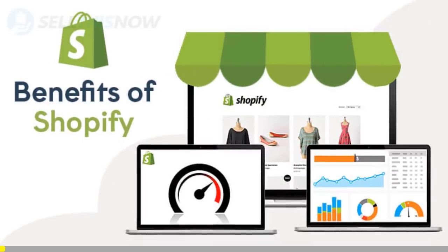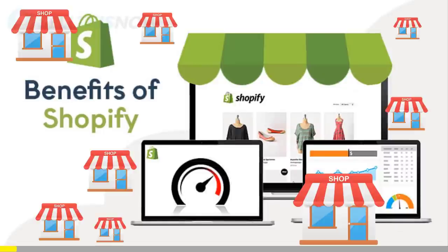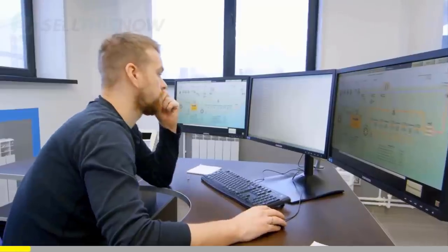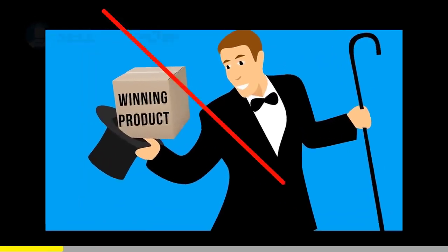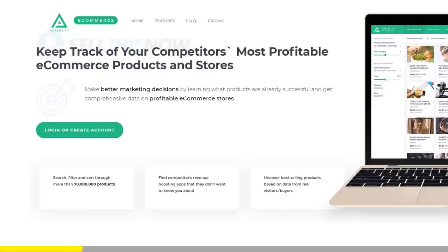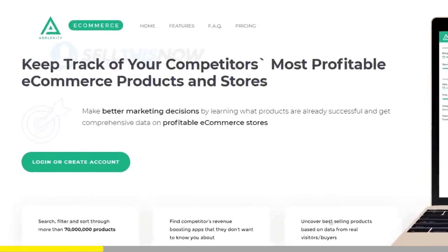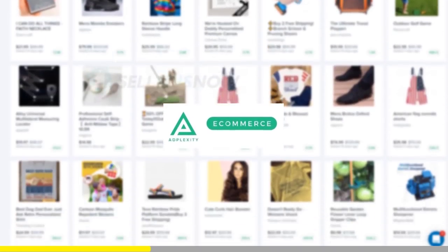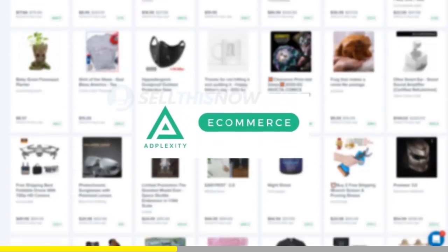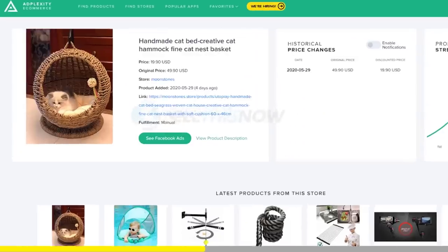We all know that Shopify dropshipping is becoming more and more competitive. Finding new products before everyone else is the name of the game. There is no magic or luck in this process. Dropshippers with the best tools will always be ahead of the trend. Adplexity is a premium research tool that gives you real-time data on top trending products.